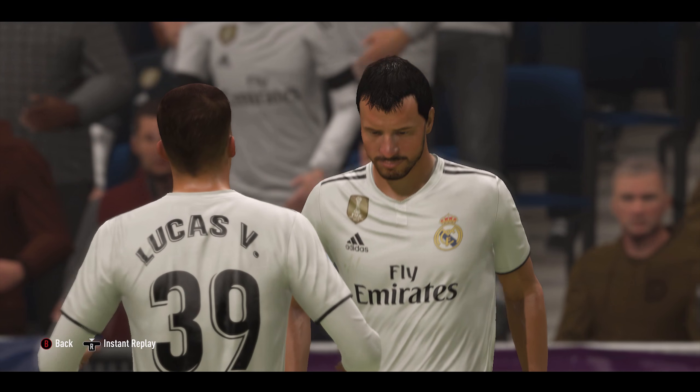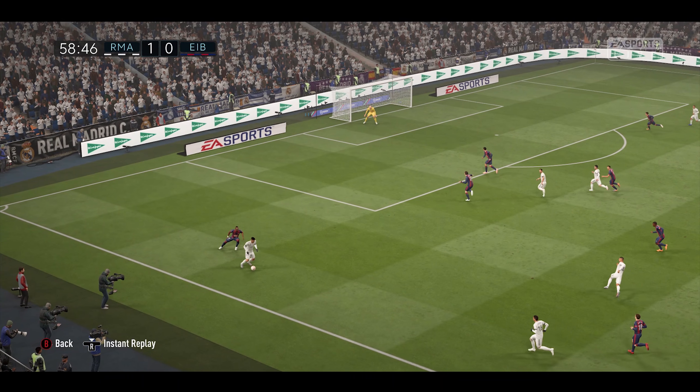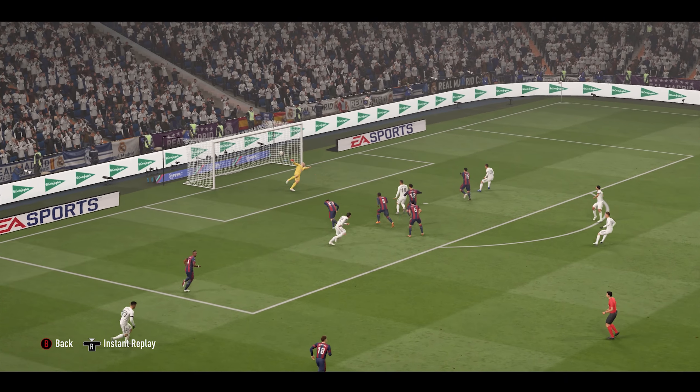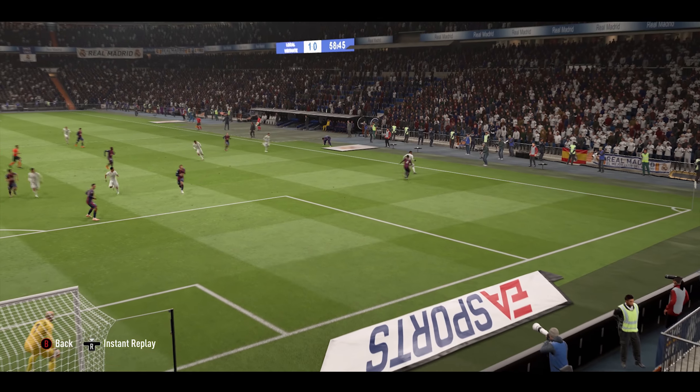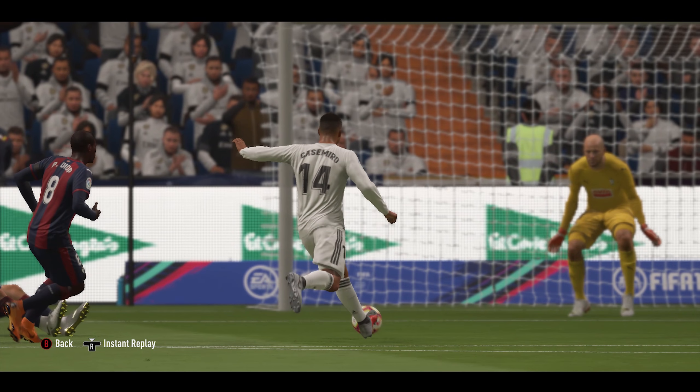This is the Real Madrid line-up. It's a real group mentality in this line-up about pressing the opposition into making mistakes and cashing in on it straight away. It takes a lot of energy, a lot of motivation. It's easy to drop off, and when you do drop off that really aggressive closing down, that's when it can fall down.